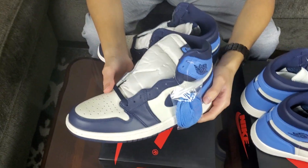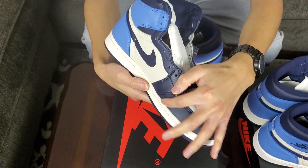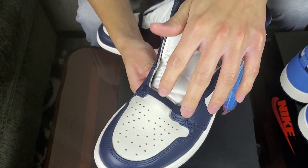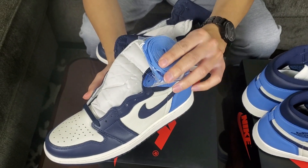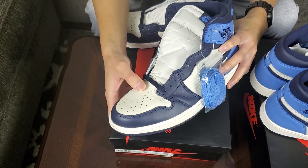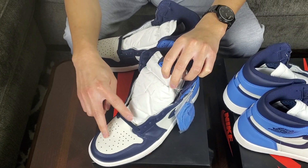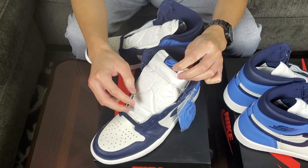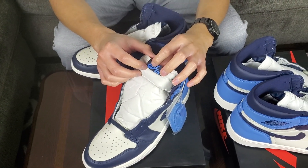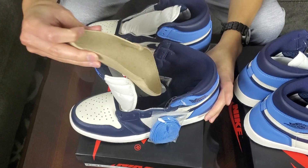One of the first things I want to talk about is the colorway. On the toe box overlay here is obviously that Obsidian color. The laces currently on the shoe are the Obsidian laces. The University Blue — the UNC blue — appears on the toe box, and the tongue is a Sail white color. The tongue also has Nike Air branding with an Obsidian background and the Nike logo in that UNC blue.